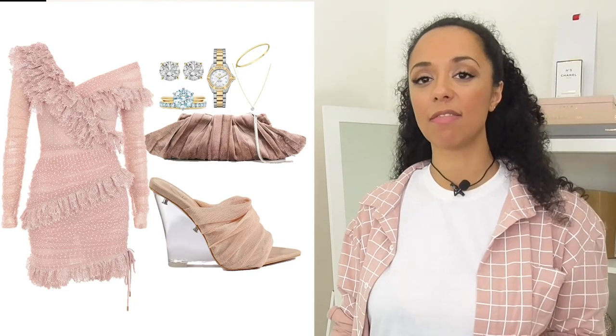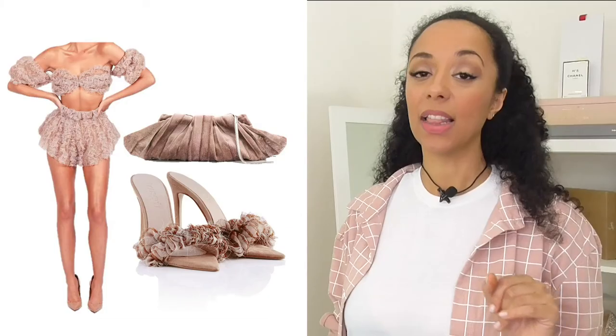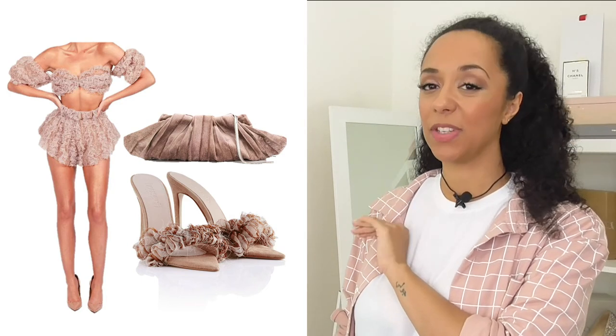One of my other favourite boutiques is the Dollhouse, and looking at their Instagram I spotted these really cute, textured and ruffled dusty pink outfits. Look at this gorgeous tulle bralette and shorts set. The set is £280, so on the pricier side, but I thought it looked really cute. My butt cheeks would probably be out in this, but if you've got good ones, live your best butt-cheek life! So this is what the outfit would look like with the shoes from House of CB, the bag from Farfetch, and this cute set from the Dollhouse.